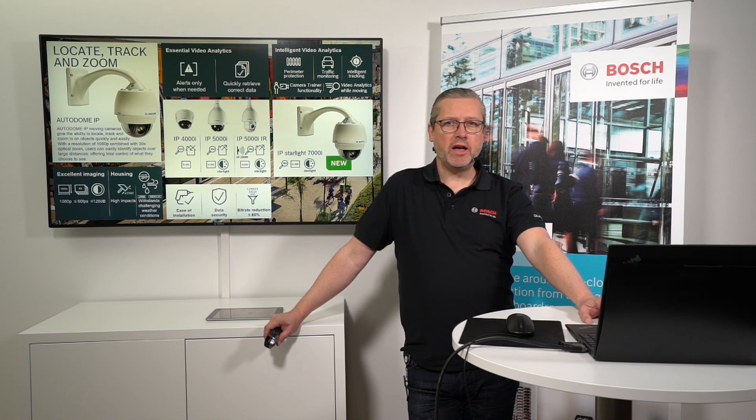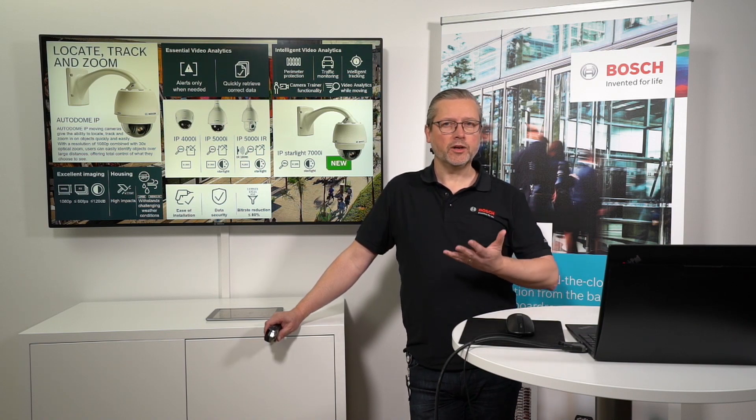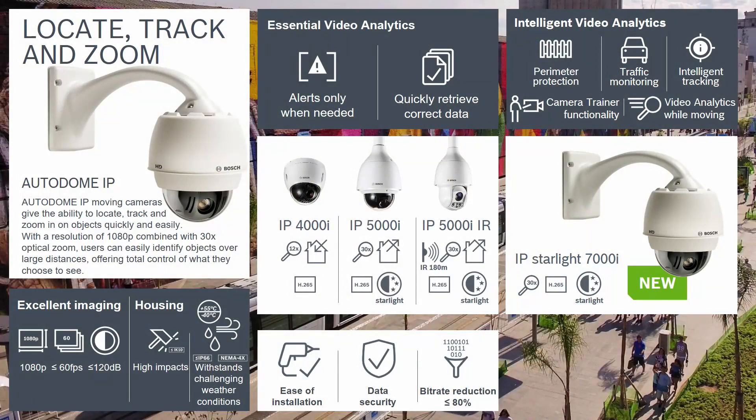What is unique, as I mentioned, is the analytics built into the Edge. In the 4000 and 5000 series — both indoor and outdoor, both with infrared and without, both with Starlight and without — we have essential analytics built in. Going into the 7000i series, we are increasing and moving up to the intelligent analytics series. I'll show you later what is new with the 7000i series and what is really unique and different.